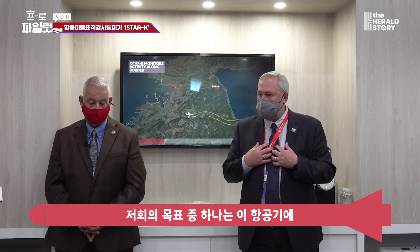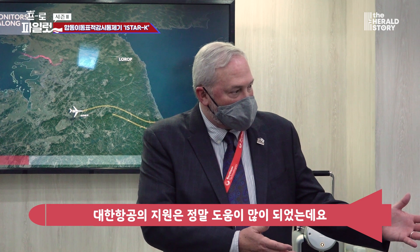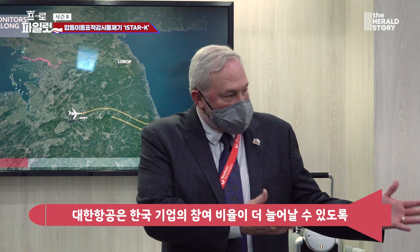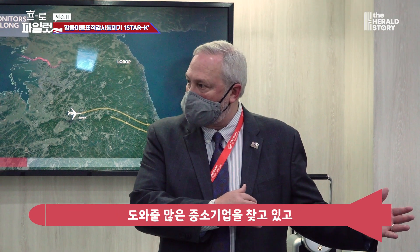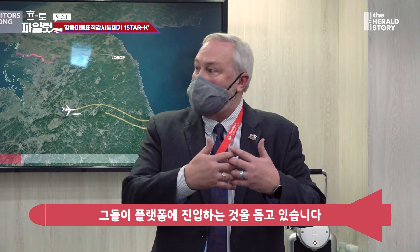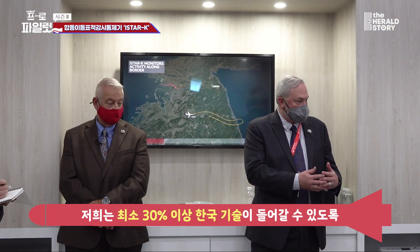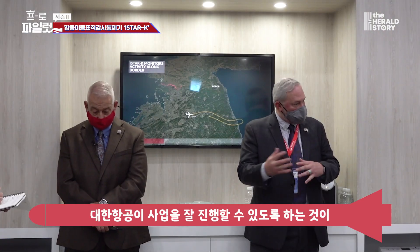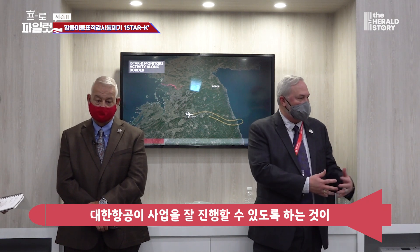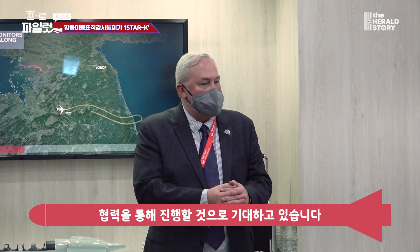One of our objectives is to have as much Korean content as possible on this aircraft. KAL, our partner, has really helped us with that. They are also looking at small and medium enterprise companies to get onto our platform so we can increase Korean content. We have a target goal of a minimum of 30% Korean content — we're close to that goal and believe we'll exceed it — and we're relying on KAL to perform a majority of that work.